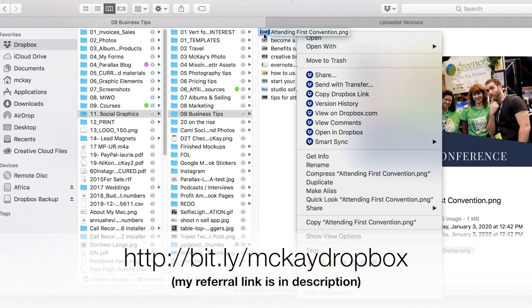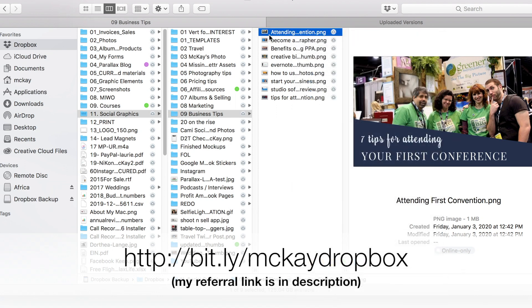So it makes it really simple if you're trying to find a file. You can see it's not taking up space but it's still rendering thumbnails, which is nice. You can right-click and share from here. I find this very helpful. If I do a video tutorial for a client, I'll put it in here, let it generate the link, and then move it to online-only after I've shared the link — so you don't even have to go to the website to do it.